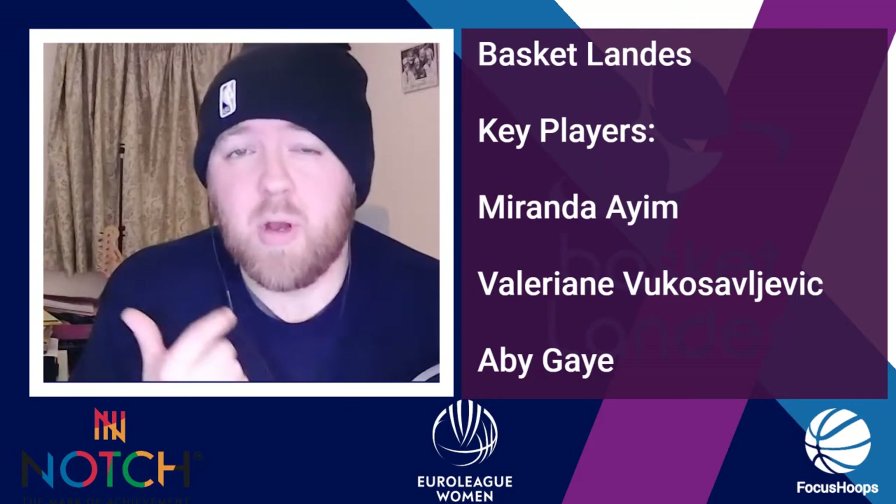Next is Valerian Vukas Sejevic — 12.5 points, 10.5 rebounds, and 1.5 assists. A French international who recorded a double-double in both games played so far. Fun fact: she played for Gonzaga, so great pedigree in college and professionally in Europe. Will she come up big in the final four games and do enough to get her side into the quarterfinals? We will see. Finally, Abbey Guy — 9 points, 6.5 rebounds, no assists. She had 12-6-0 against Sopron, bringing points against the tough teams.